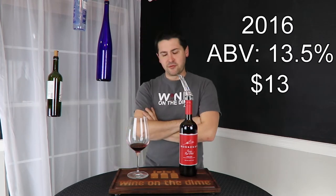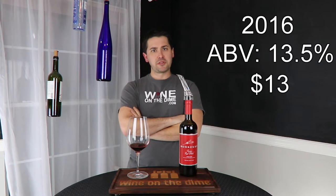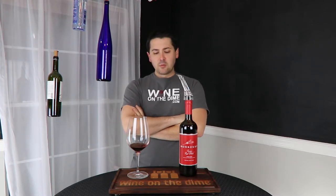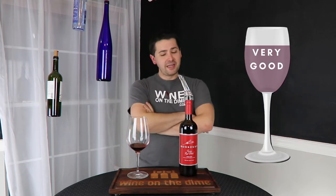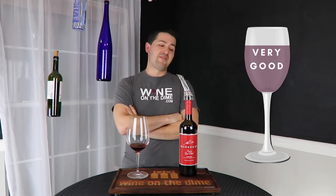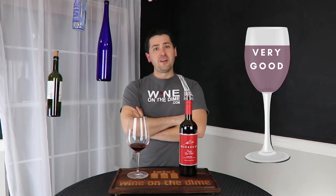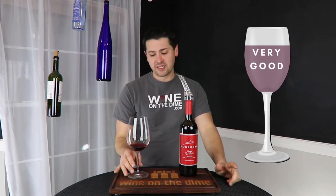Monroso Tuscan Red Blend from Italy, 13.5% alcohol by volume, $13 at my local grocery store, 2016. What am I going to rate you? I'm going to rate you a very good. Whoever gave you a 93 was probably right. They were also probably comparing it to bottles of wine aged for 5 to 10-plus more years. But as something you pick off the shelf for $13, this is a damn good wine and I do recommend you go out and try it yourself.